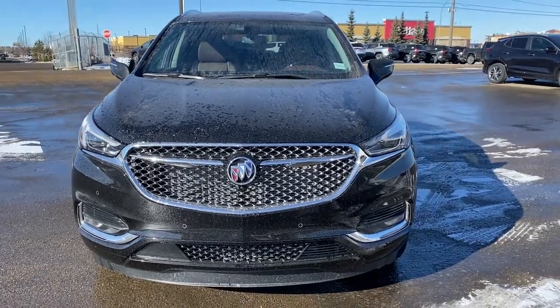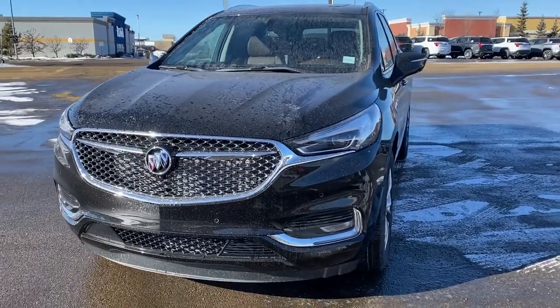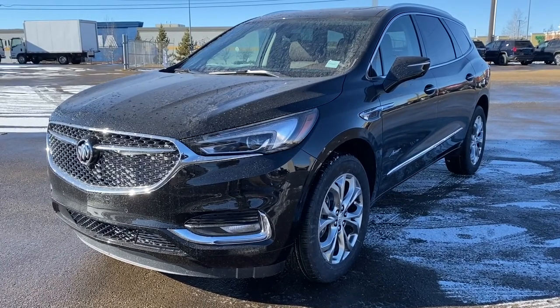It's a great day at Western GMC Buick, located on the corner of 184th Street and Stony Plain Road in Edmonton, Alberta. Today we're looking at the 2021 Buick Enclave Avenir.